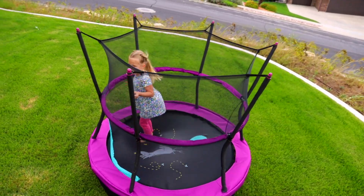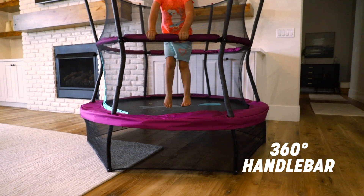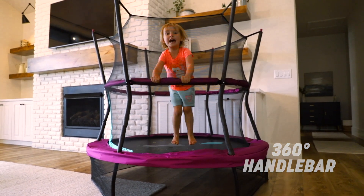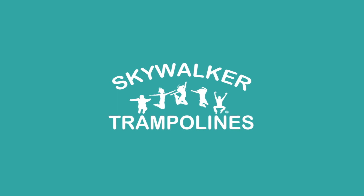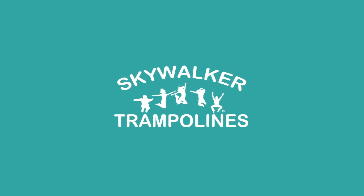Parents can rest easy thanks to our safety enclosure net and 360-degree handlebar. We'll see you next time.